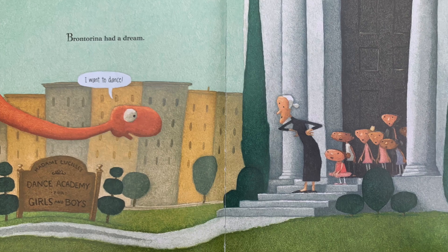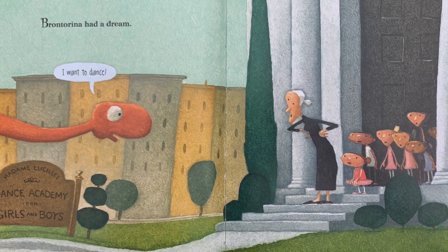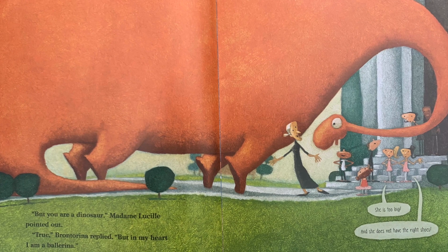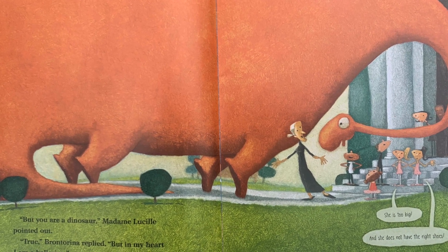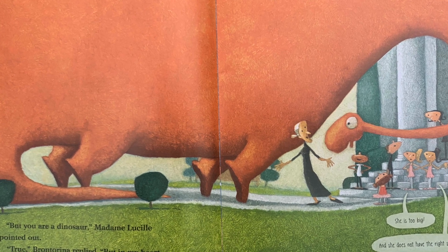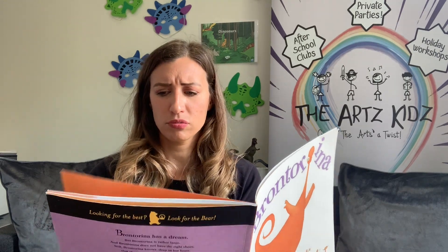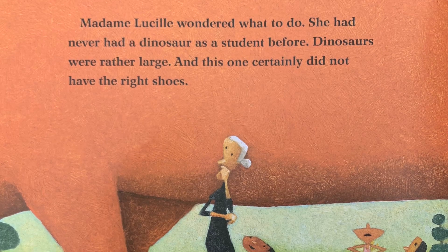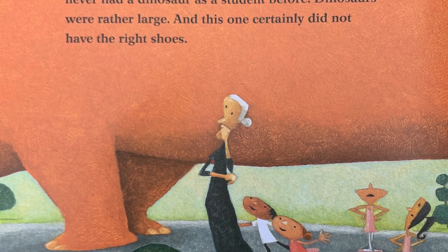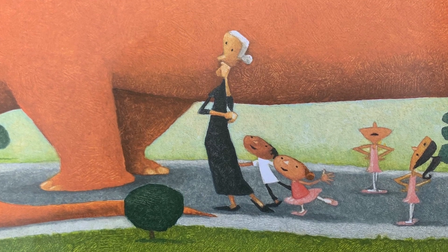Brontorina had a dream: 'I want to dance.' But you are a dinosaur, Madame Lucille pointed out. 'True,' Brontorina replied, 'but in my heart I'm a ballerina.' She's too big and she doesn't have the right shoes. Madame Lucille wondered what to do — she'd never had a dinosaur as a student before. Dinosaurs were rather large, and this one certainly did not have the right shoes.